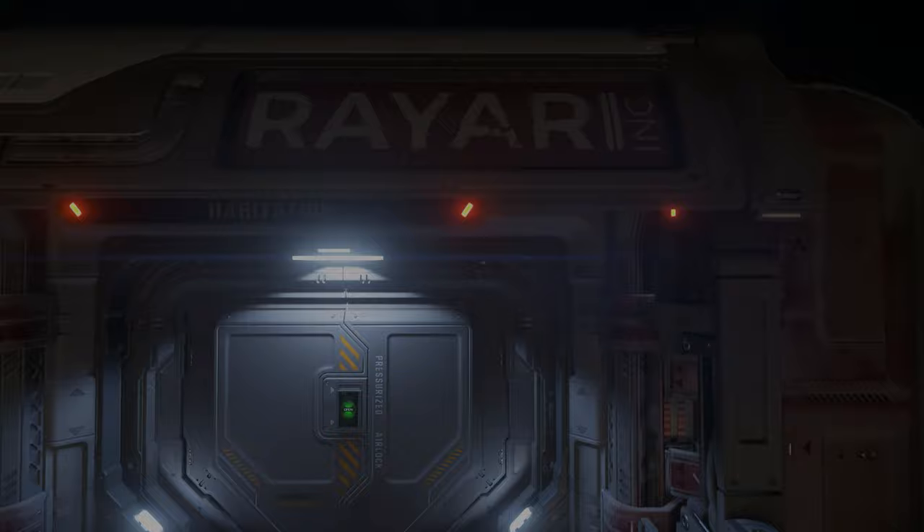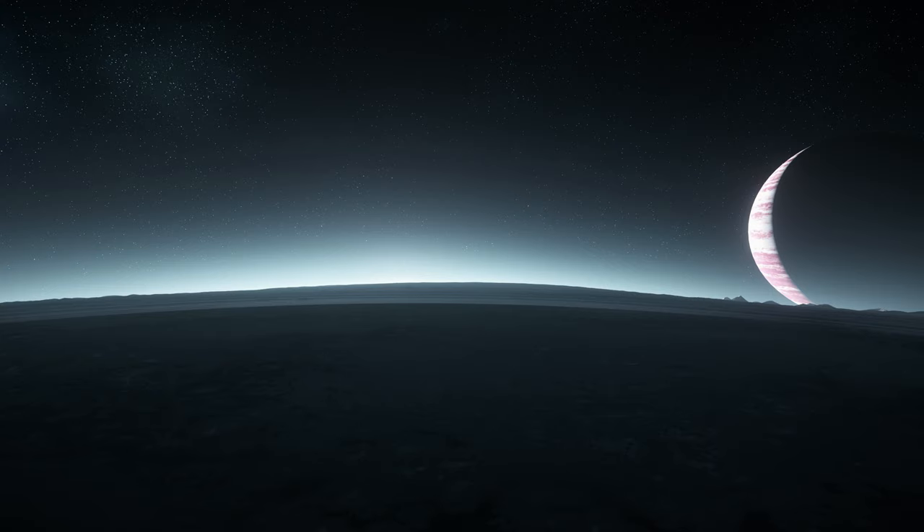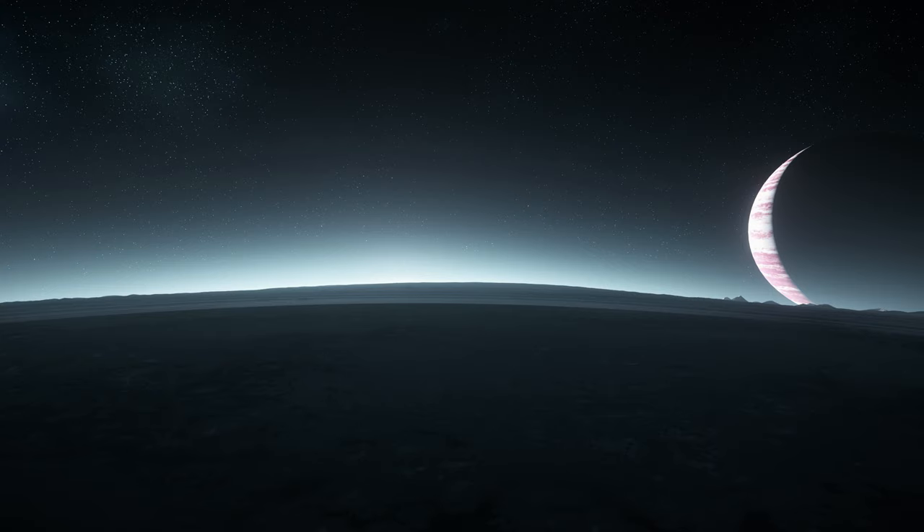The terrain nearby does make for some good mining opportunities, both across hand mining and ship mining. In fact, many a Sunday morning you might find me lazily mining away, enjoying my time on this wonderful moon.